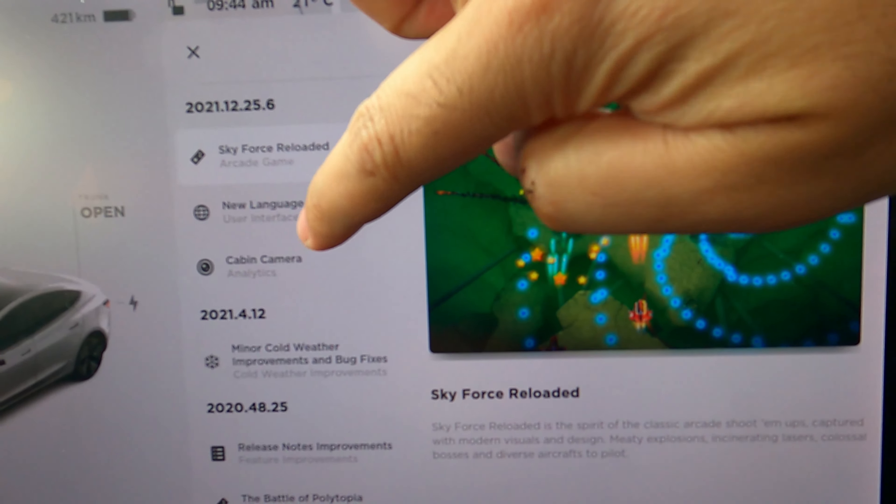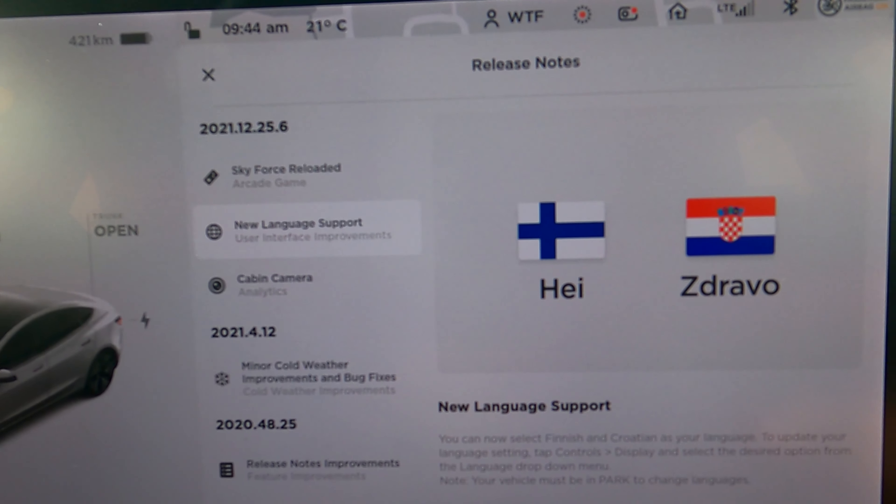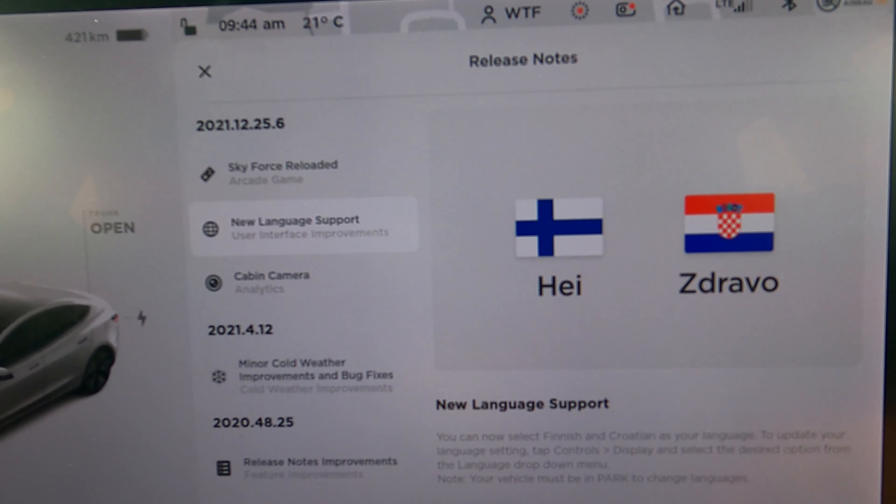We have new language support — Finnish and Croatian. You can go to Controls, Display, and update the language there.